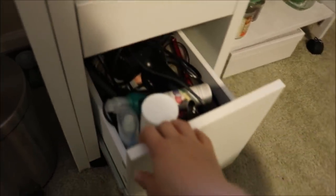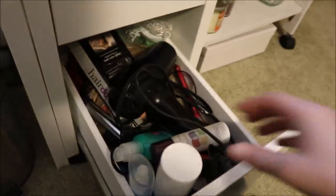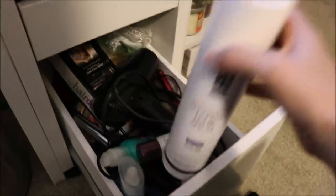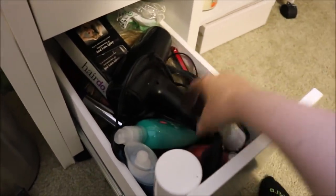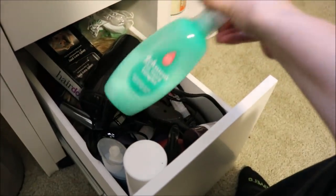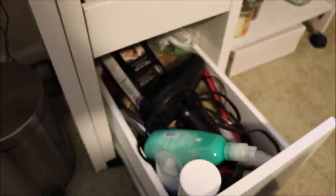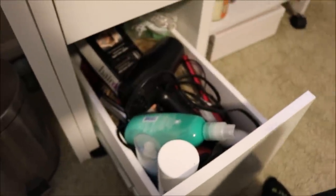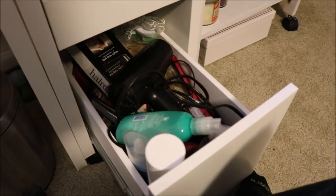This bottom drawer is actually my hair products — it's kind of a mess, but I keep the stuff that I use daily. I have a hairspray, some volumizing hair products, a detangler for when I brush my daughter's hair because her hair gets tangly, a flat iron, a blow dryer, a curling iron, and some hair extensions in there — which don't match my current color, so I'll probably pull those out.